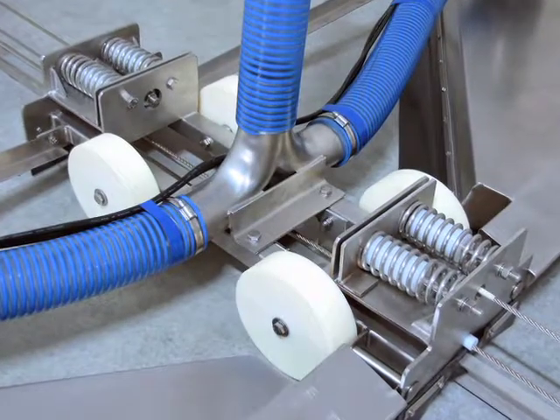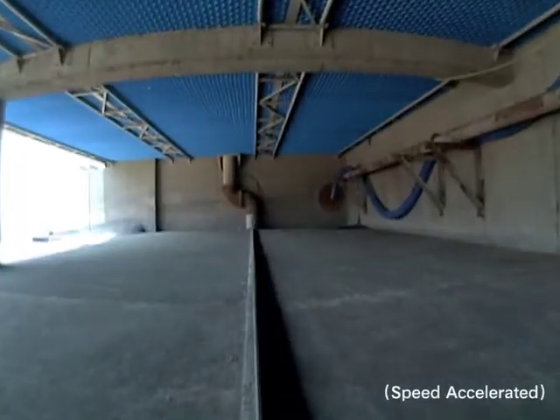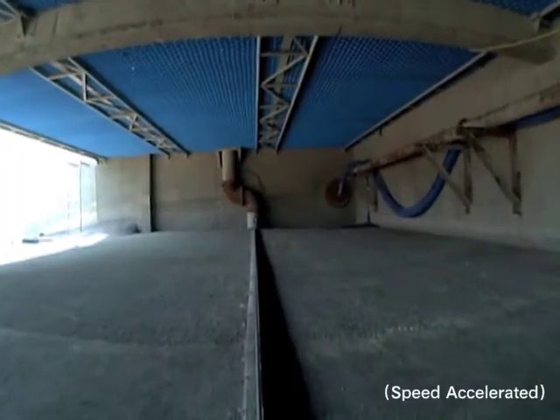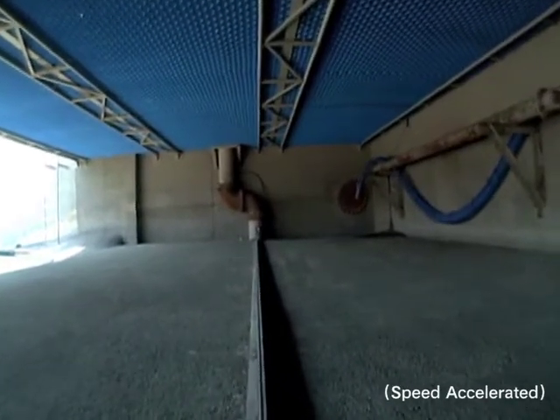These components are held together by a robust hinge chassis. The hinges provide flexibility by allowing the header wings to adjust to the uneven surfaces commonly found in sedimentation basins.